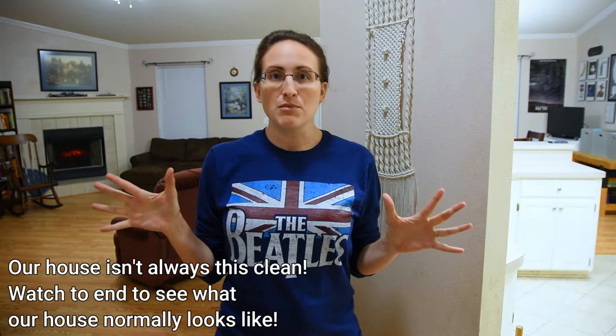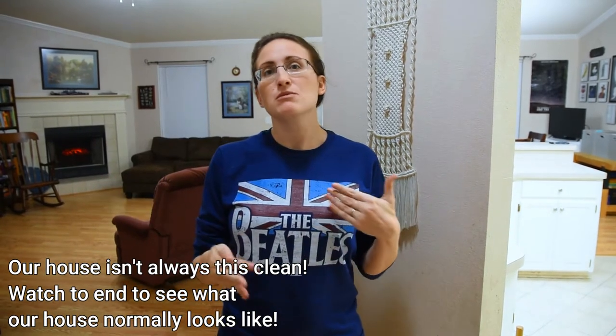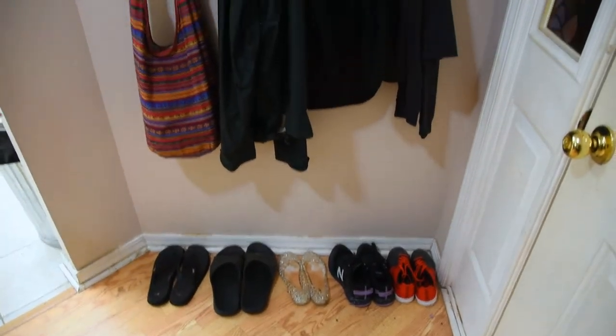Hi, welcome to our home. This is our foyer, and this is probably the most important space to have organized if you have executive functioning issues, because this is where all of this stuff enters and leaves our home. As soon as things come in, we try to drop them where they are, otherwise they migrate to all sorts of areas of the house and then we can't find them anymore.